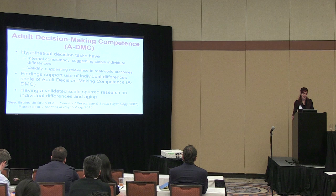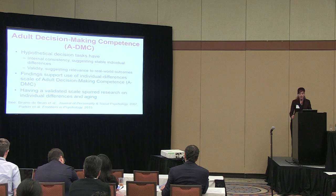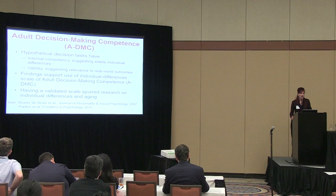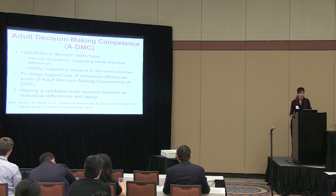My colleagues Andy Parker, Ruth Fischoff, and I have developed an individual differences measure of adult decision-making competence. When developing this measure, we looked at the behavioral decision-making literature and tried to identify decision tasks that cover the broad span of decision processes deemed relevant to normative theories of decision-making for someone to make good decisions.